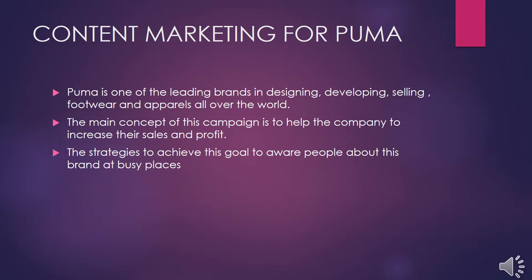Hello everyone. Now I am going to talk about the content marketing for my brand, Puma. Puma is one of the leading brands in designing, developing, and selling footwear and apparel all over the world. The main concept of this campaign is to help the company increase their sales as well as profit. The strategy we are choosing to achieve this goal is to make people aware of the brand at busy places so they feel more attracted and learn more about our brand and the shoes we are launching in the future.